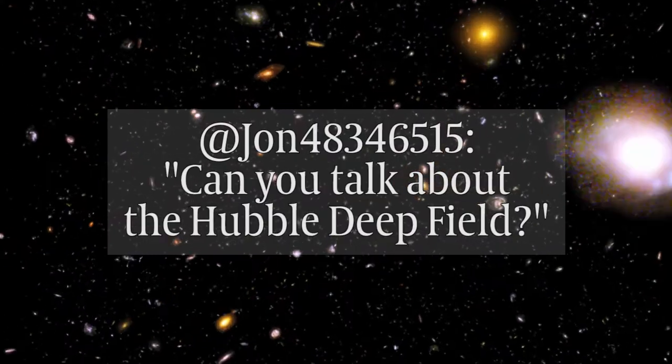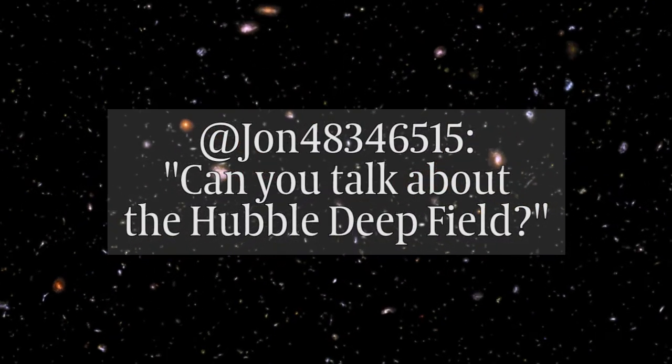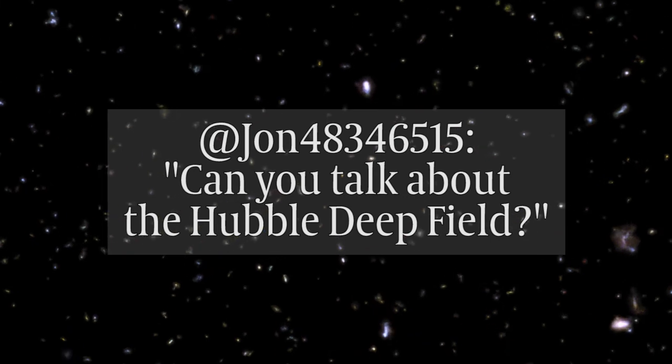Welcome to Pint in the Sky. I am Katie Mack and I'm Alan Duffy, and we're going to talk about the Hubble Deep Field today. Thanks to John48346515 — catchy Twitter handle — for tweeting in this question about the Hubble Deep Field.